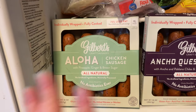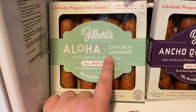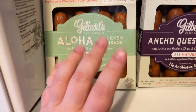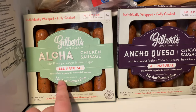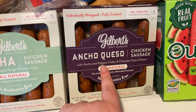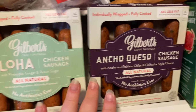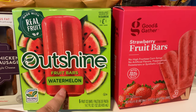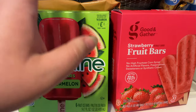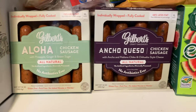I almost forgot about the stuff in my freezer — it all came from Target. I got Gilbert's Craft Sausages chicken sausages; I'm not a huge fan of chicken sausage so far, but I'm trying to find new ones, so I got the aloha and the ancho queso flavors. I also got some fruit bars — the Outshine watermelon ones and Target's Good and Gather strawberry fruit bars.